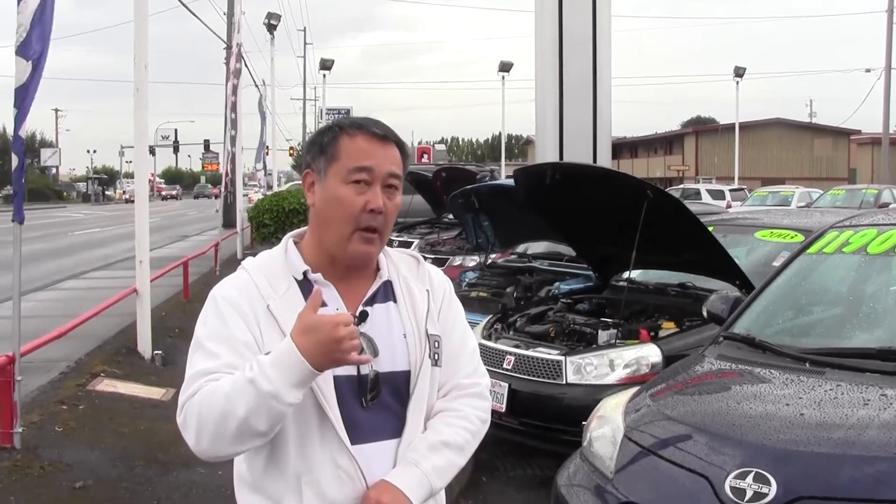Call me and set an appointment, bring your trade-in paid for or not, and we'll figure things out very quickly. We have an excellent finance department with all of the major lenders — that part's easy. The hardest part is making that phone call. Once you do that, I'll do everything in my power to make it as simple as possible. My name is Darren at Sunset Cars of Auburn. Call me, number is 253-332-8933.